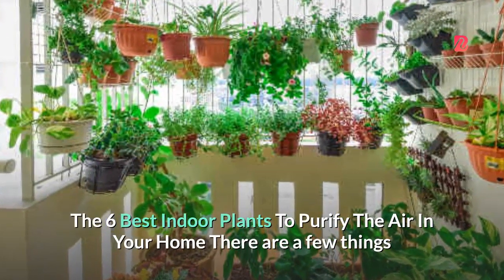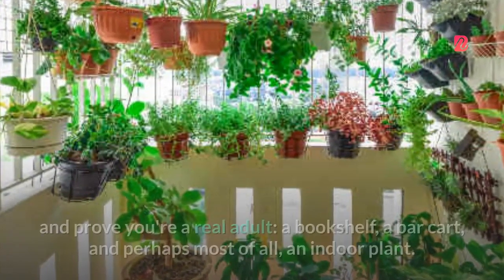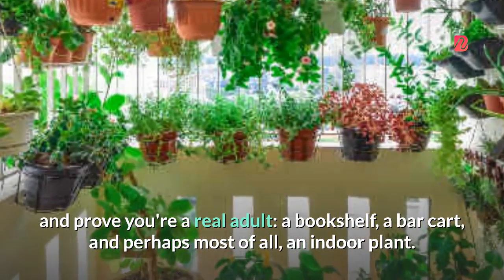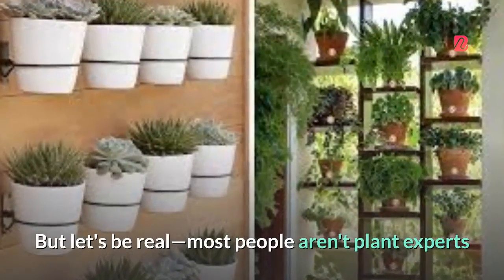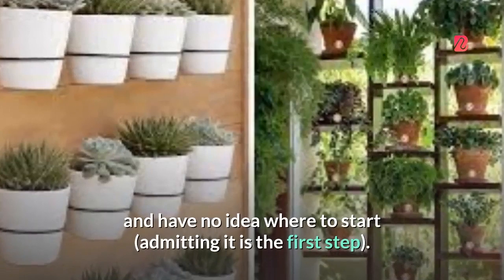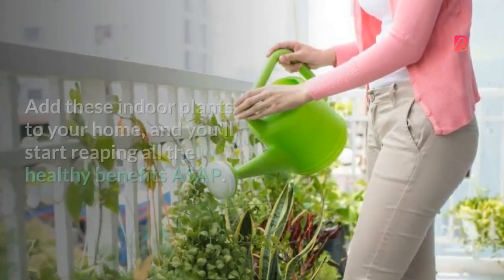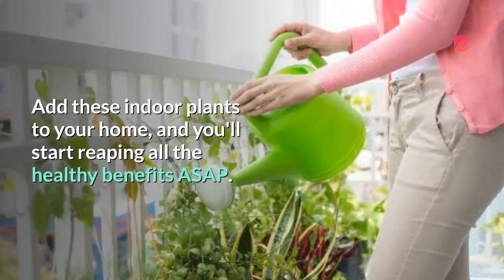The 6 Best Indoor Plants To Purify The Air In Your Home. There are a few things that can take your home to the next level and prove you're a real adult: a bookshelf, a bar cart, and perhaps most of all, an indoor plant. But let's be real — most people aren't plant experts and have no idea where to start. So add these indoor plants to your home, and you'll start reaping all the healthy benefits ASAP.